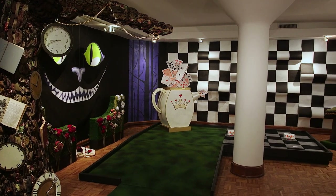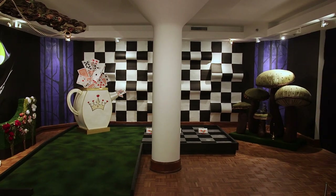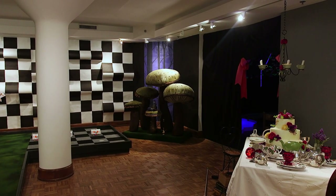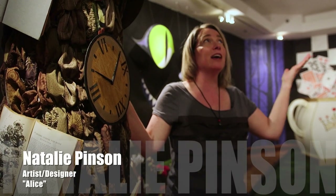So we have lots of different themes, from an Alice in Wonderland-themed hole. Hi, my name is Natalie Pinson, and welcome to Alice.